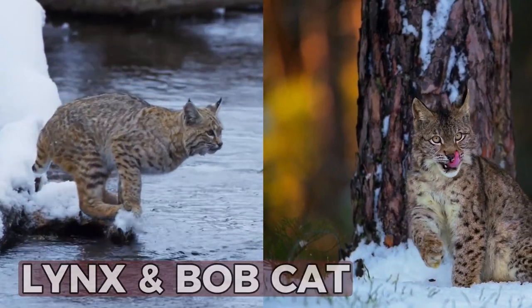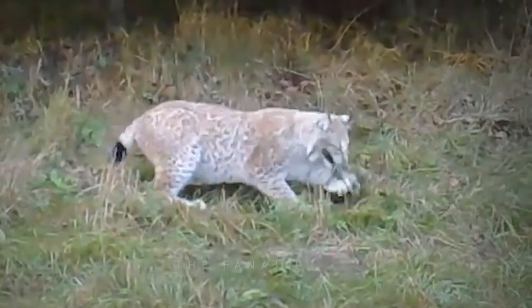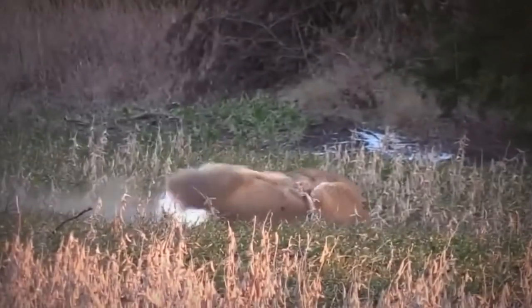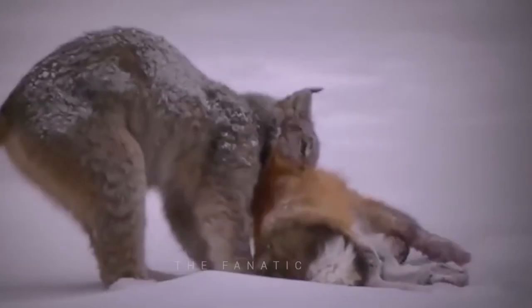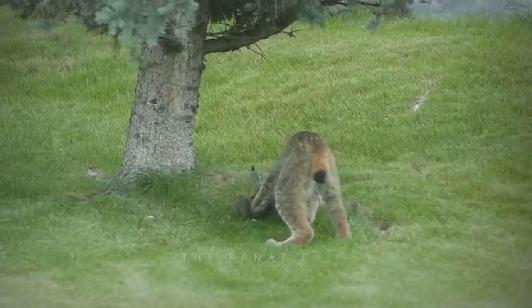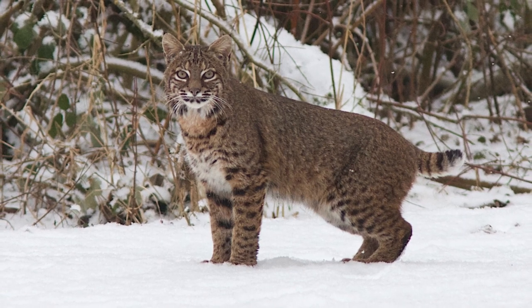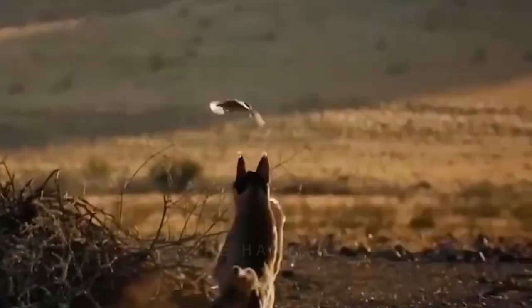The lynx and the bobcat are two of the most interesting cats that live in Europe and North America. People have been interested in these wild cats for hundreds of years because of how they look and how well they hunt. But they face several threats to their survival, including habitat loss and fragmentation, climate change, and hunting.